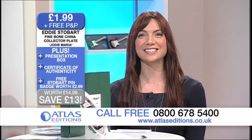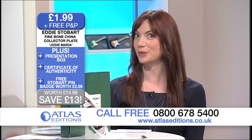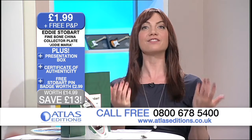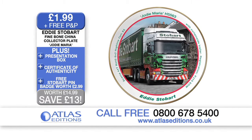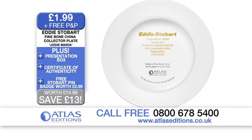Hello and welcome back to Atlas Editions. My name's Aileen Earne. If you love your trucks or know somebody who does, then you will absolutely love this because we have today for you the officially licensed Eddie Stobart Jodie Maria Scania Highline collector's plate. And here to join us and tell us all about it is Ian from Atlas Editions.